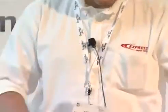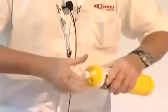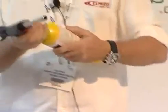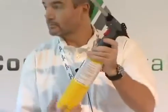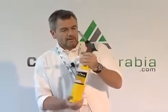Now I will unscrew the gas bottle. And once again — it is good.